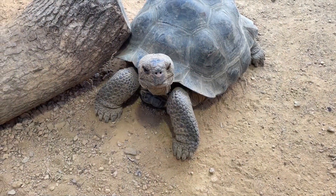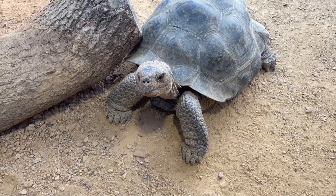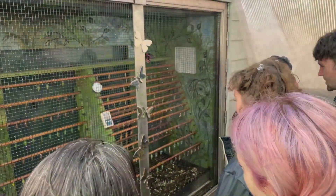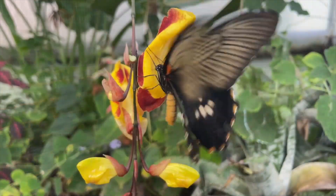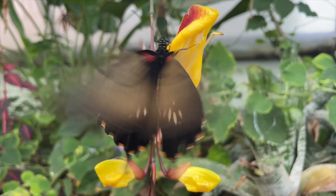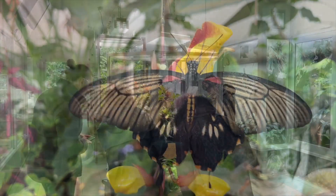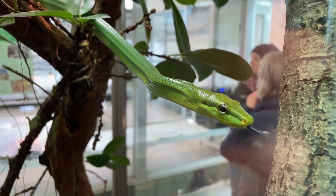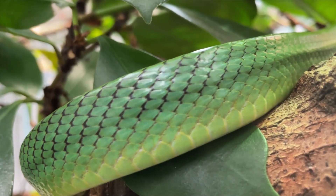Amongst learning and discussing conservation case studies and strategy, we had the chance to observe how these in-situ projects tied in directly with the ex-situ work at Jersey Zoo and the zoological collections housed here. We also had the opportunity to debate the role of zoos in conservation, and the reality and constraints involved with conserving highly-threatened species.